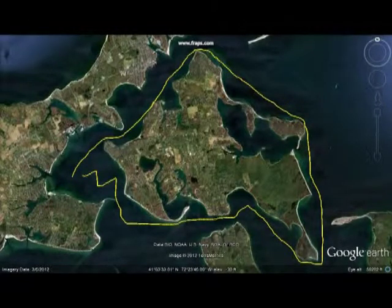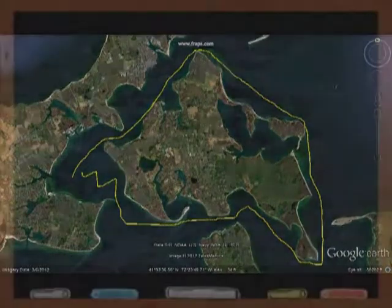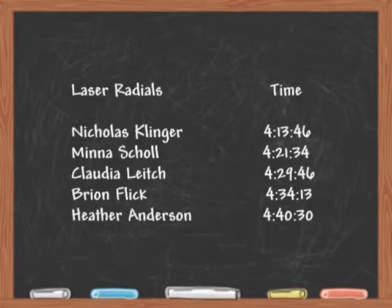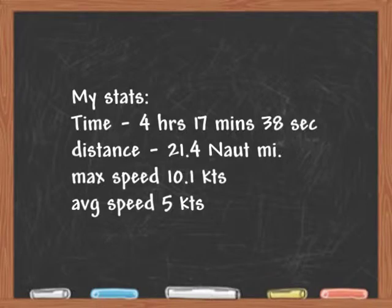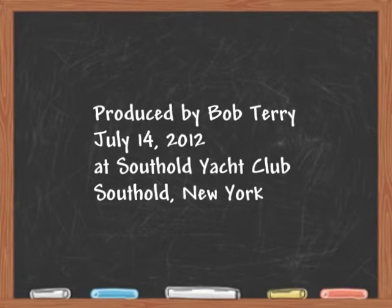After over four and a quarter hours, it's time to tack to the finish. Bye. We'll see you next time.